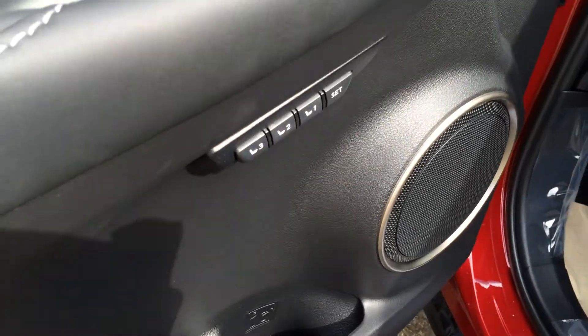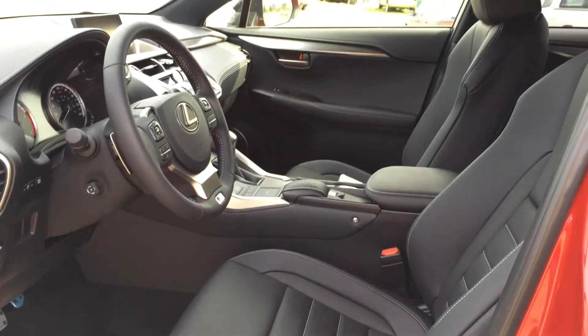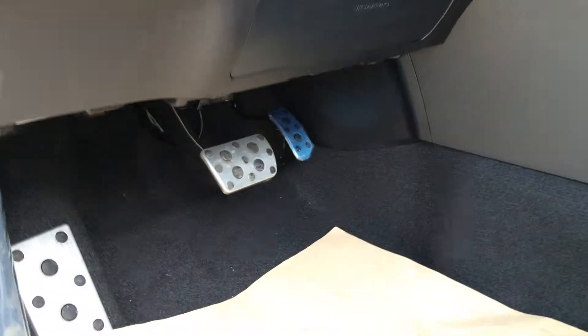Powered windows, locks and side mirrors. Driver seat memory. Power adjustable front seats — the driver has lumbar support. They both have adjustable headrests. Aluminum sport pedals with rubber inserts.